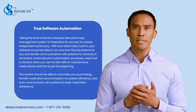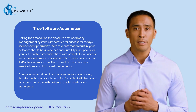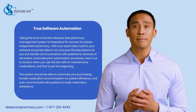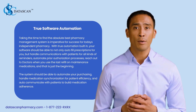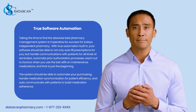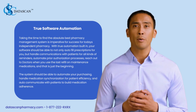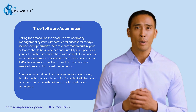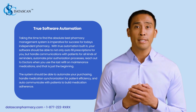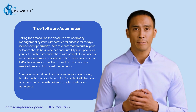And that is just the beginning. The system should be able to automate your purchasing, handle medication synchronization for patient adherence, and auto-communicate with patients to build medication adherence. Data Scan Windfarm pharmacy software allows you to automate many of your daily and weekly tasks, taking the burden off staff so less effort is required in managing day-to-day operations and more focus can be placed on patient interaction and finding new profit centers. A great pharmacy system will also help reduce the number of dispensing errors and help monitor your bottom line on each and every Rx filled.